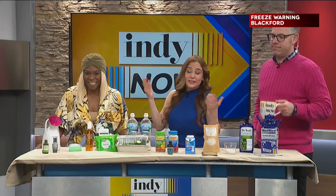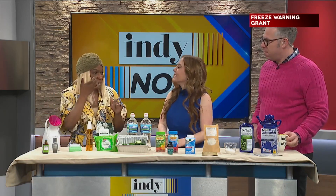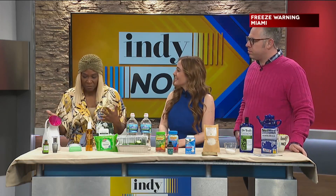I was on the struggle bus all last week just because of the weather change. It's raining, it's hot, it's cold — we don't know what it's doing right now. Indiana weather doesn't even know what it's doing. So I like to incorporate some of my beauty routines to switch out when I have allergies and my sinuses are bothering me.